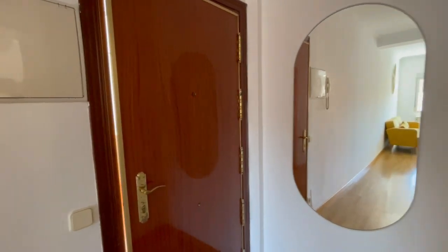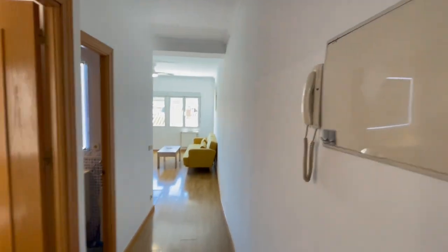Right here we have the main entrance, and this is gonna be the first view of the apartment. As you can see, right here we have the mirror — very useful.